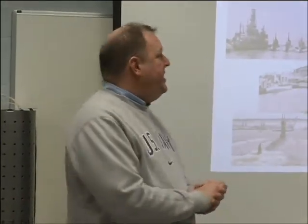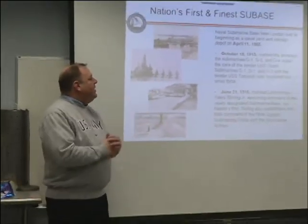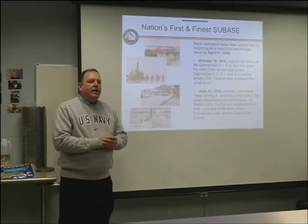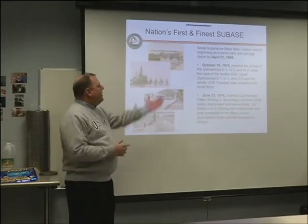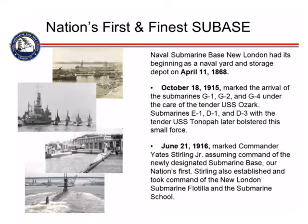In October 1915, the G1, G2, and G4, along with the E1, D1, and D3, all came up to New London, along with the Turma, which was their tender ship — the ship that resupplied them and gave them the maintenance they needed. On June 21st, 1916, the official orders were written to name this submarine base New London and to stand up our submarine school.